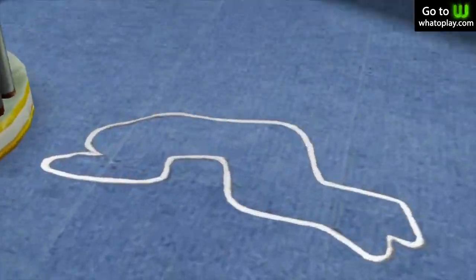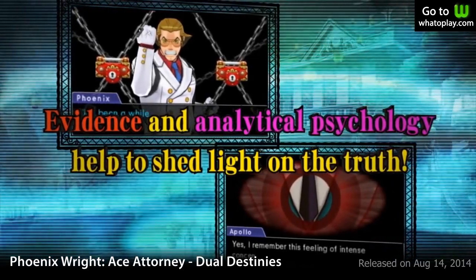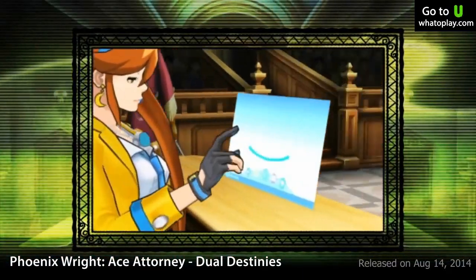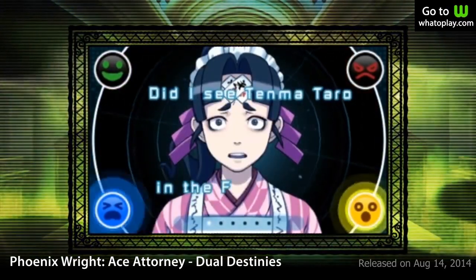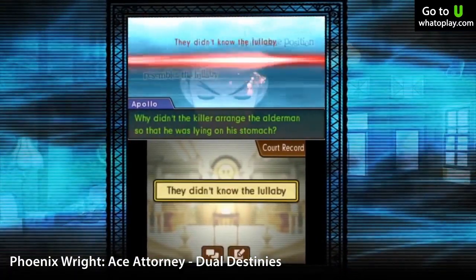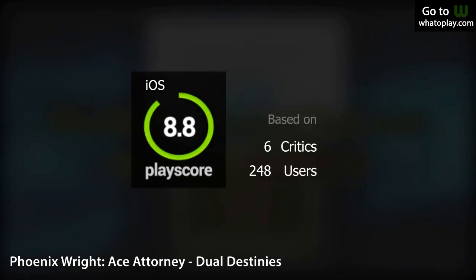Number 5 is Phoenix Wright: Ace Attorney — Dual Destinies. Can you solve a case? Play as Phoenix Wright, an aspiring defense lawyer. Talk to witnesses, check the crime scenes, gather evidence, and find out who's the culprit. Dual Destinies stands out with its solid and smart writing, free exploration, interesting twists, and memorable characters. Dual Destinies receives a PlayScore of 8.8.